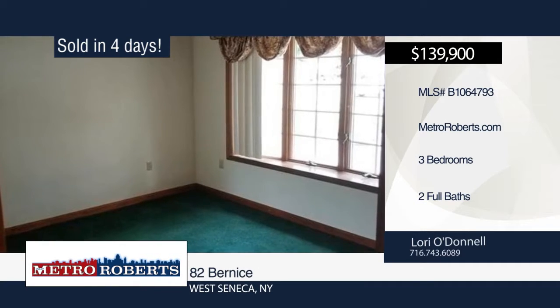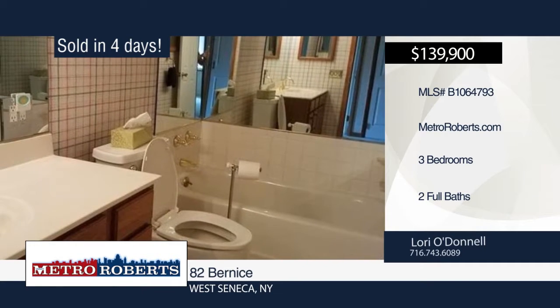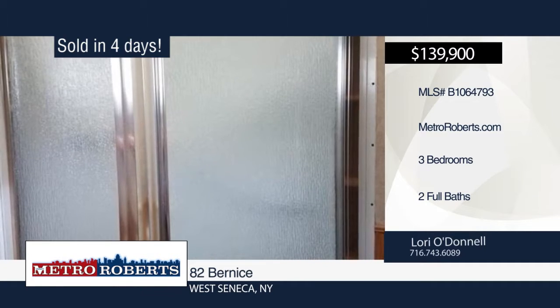Other features include two full baths, first floor laundry, newer furnace and hot water, and a second bath that is handicap accessible.